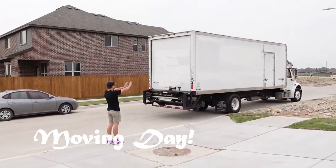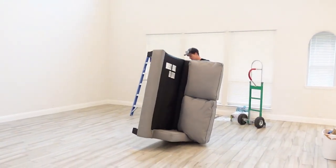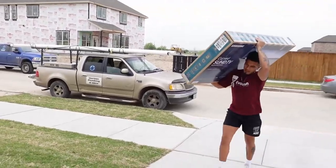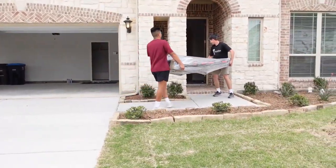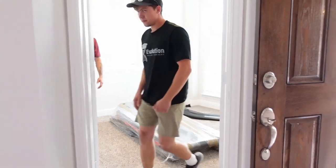Hi everyone and welcome back to my channel. Today we'll be sharing our moving day. We decided to go with Evolution Moving Company. We asked movers to place all the large furniture and appliances into the rooms that we wanted, and the rest of the boxes into the dining room. The guys did such an amazing job.